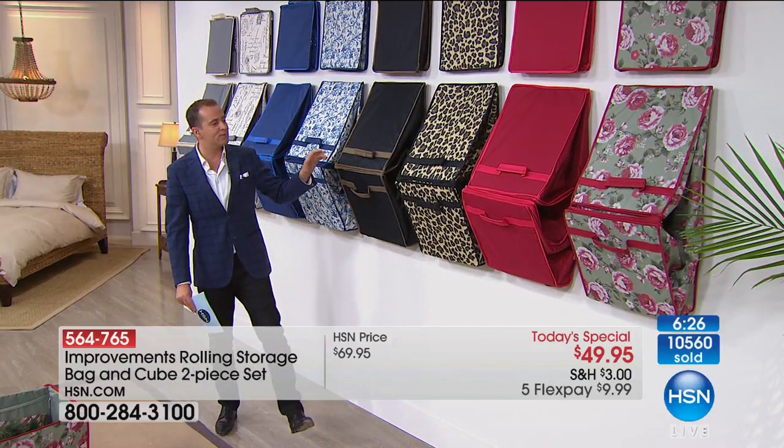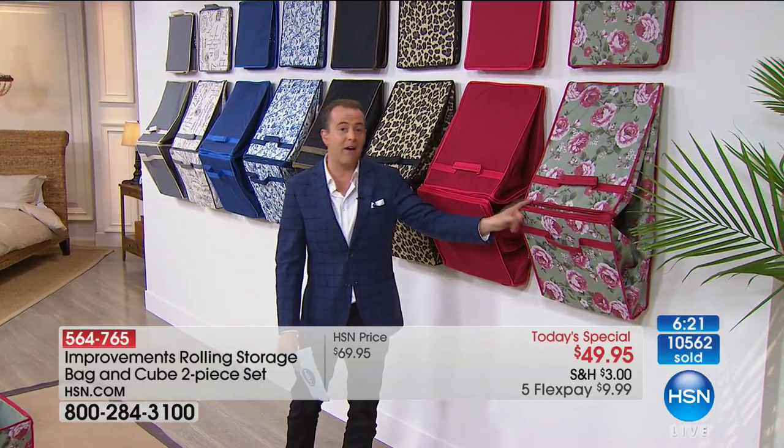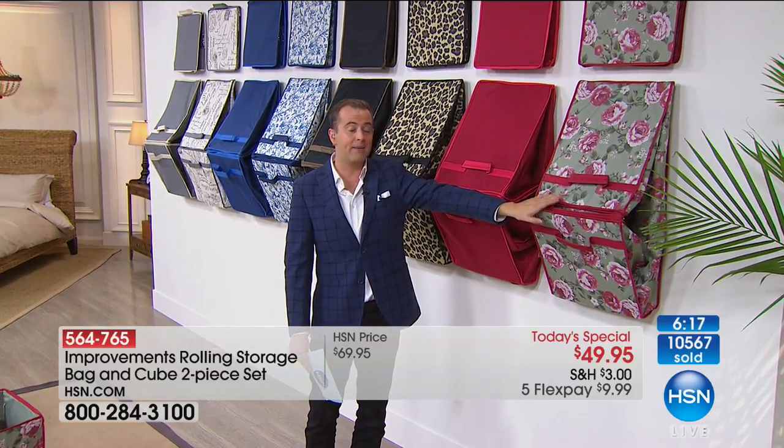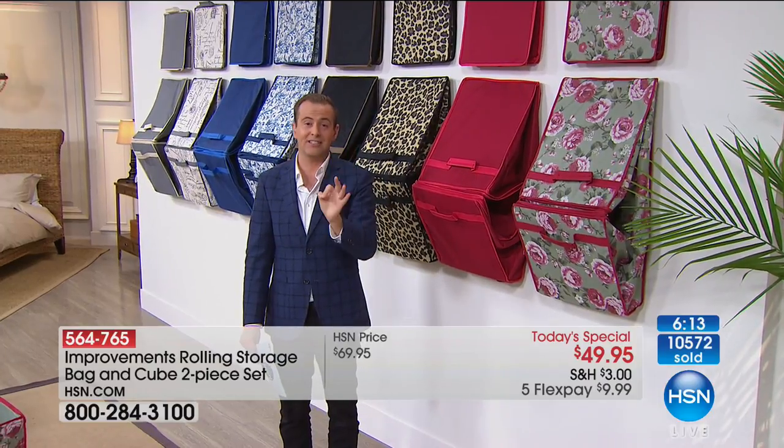The black and brown is an obvious one. The leopard is last chance, last chance in the red, and last chance in that very pretty red floral. They're telling me that's probably going to be removed from the set before the end of the clock, so if you want the red floral, it is last chance saloon.